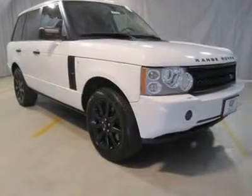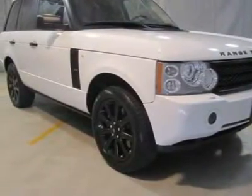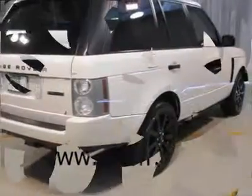Excellent condition, looks brand new. Low price, contact us for details. Equipped with navigation, rear seat entertainment, parking distance control, 4.2 liter 8-cylinder engine, and automatic transmission.